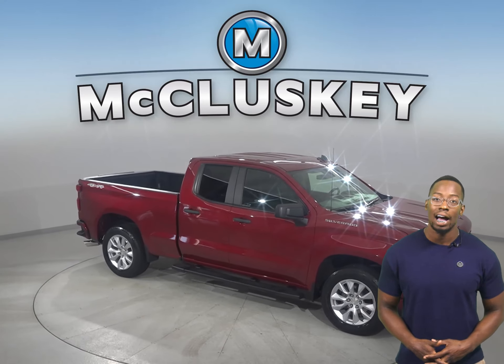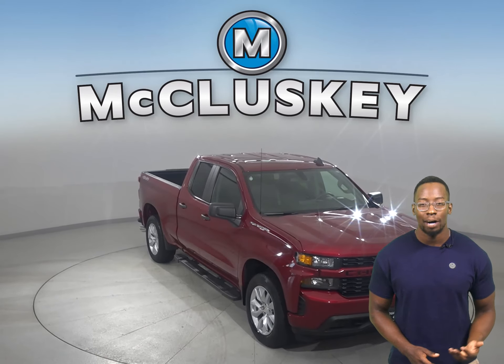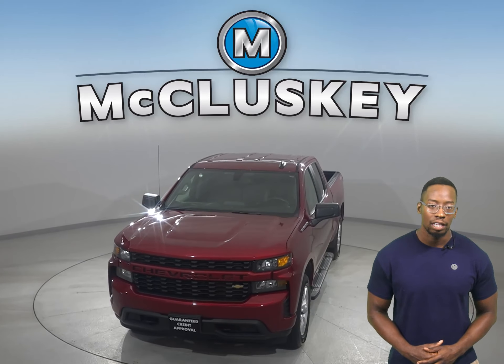This truck qualifies for our free lifetime mechanical warranty for as many years and as many miles as you own it. Check it out today with our free 48-hour test drive and see why you're going to love this truck.